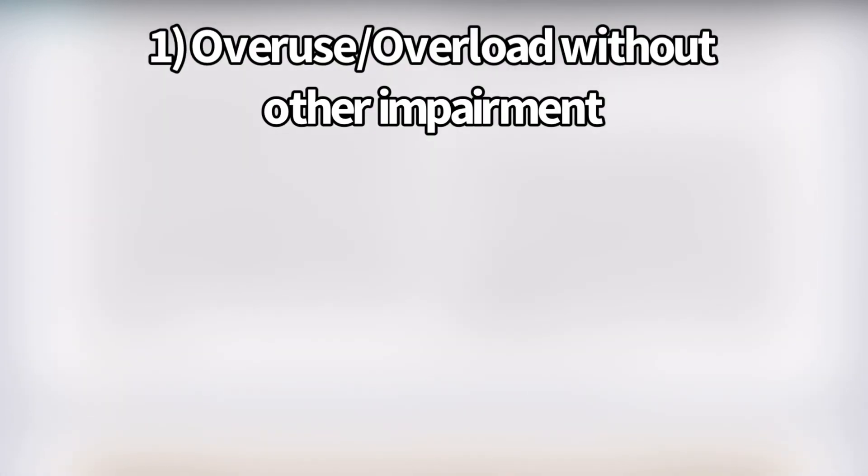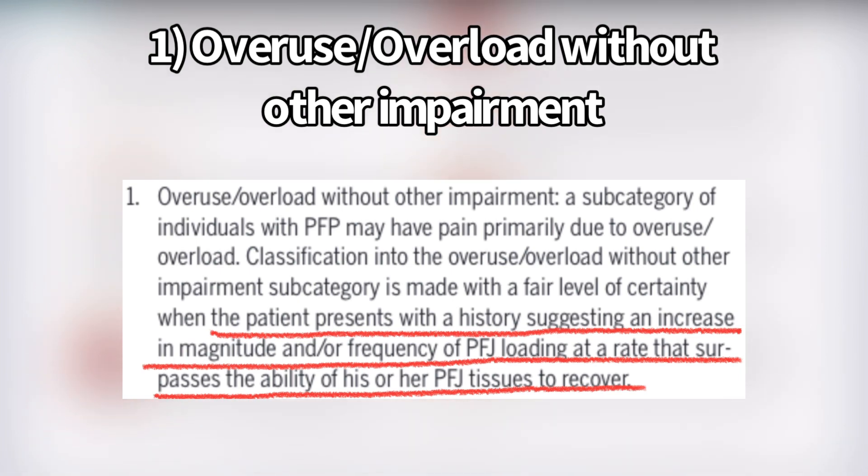The first subcategory is overuse and overload without other impairment. They said the patient presents with a history suggesting an increase in magnitude and/or frequency of patellofemoral joint loading at a rate that surpasses the ability of the patellofemoral joint tissues to recover.